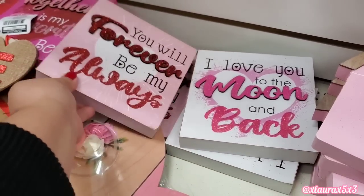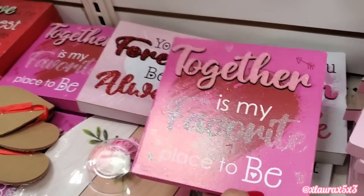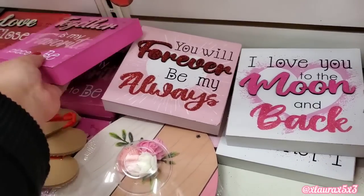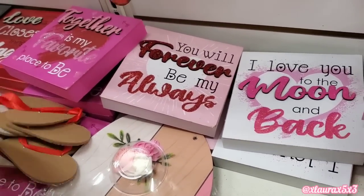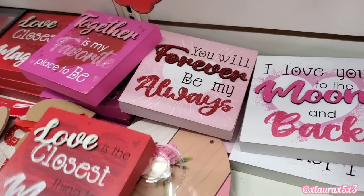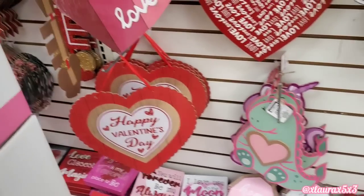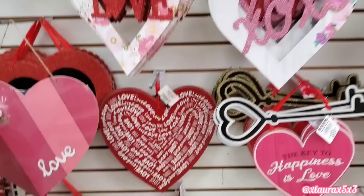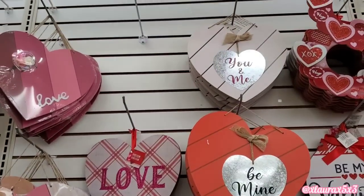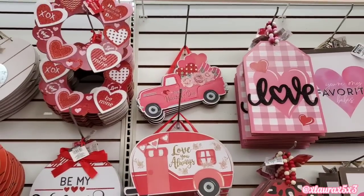Over there — I love you to the moon and back. They have a hot pink one. Together is my favorite place to be. These are bigger than the ones that Dollar General usually puts out. Love is the closest thing to magic. But very similar in design, I must say. They have more signs over here — they have the truck and the camper.